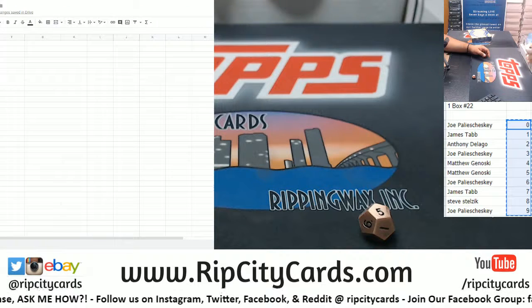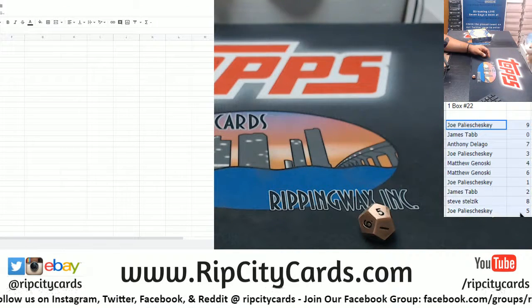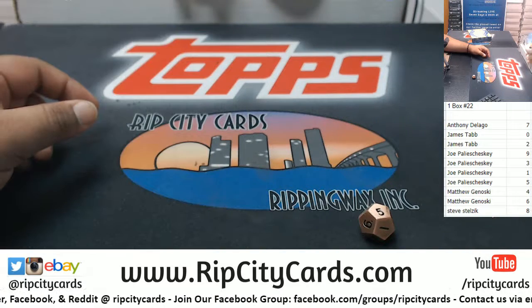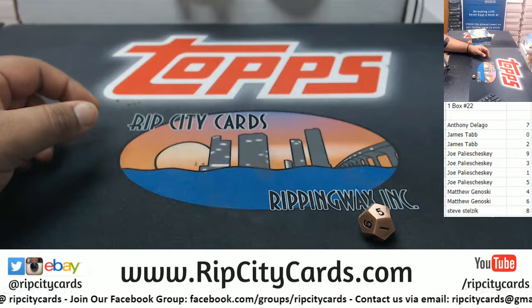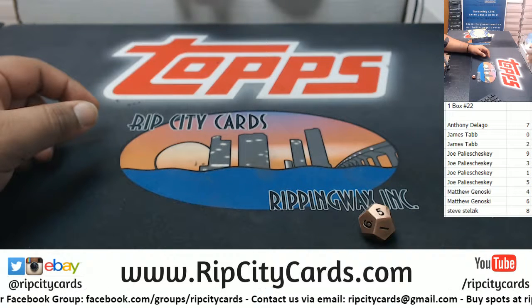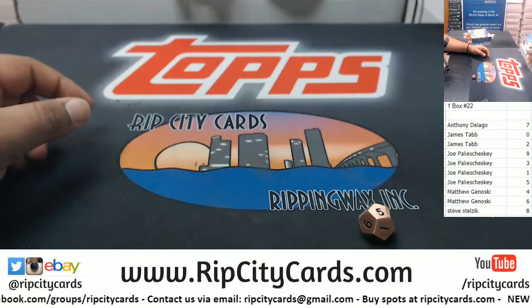Copy that, paste it there, and now sort by name. All right, so Anthony has seven, James has zero and two, Joe Paul has nine, three, one, and five, Matt has four and six, Steve with the number eight.